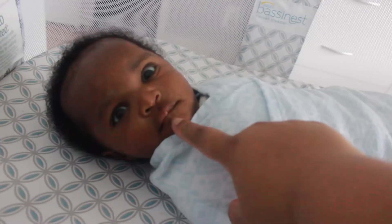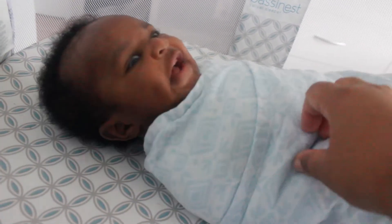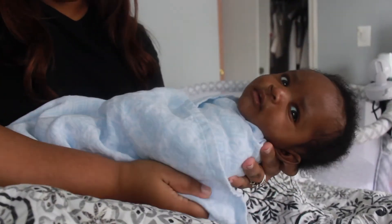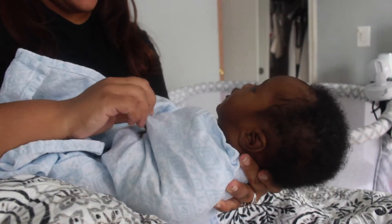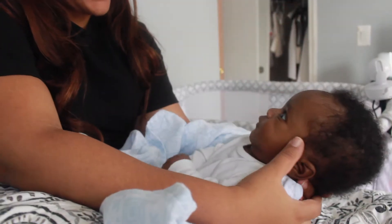I start every morning with a very beautiful, happy, and talkative baby boy. He usually is kicking and talking away in his bassinet, ready for mama to come get him. Once I unswaddle him, he's even more excited.